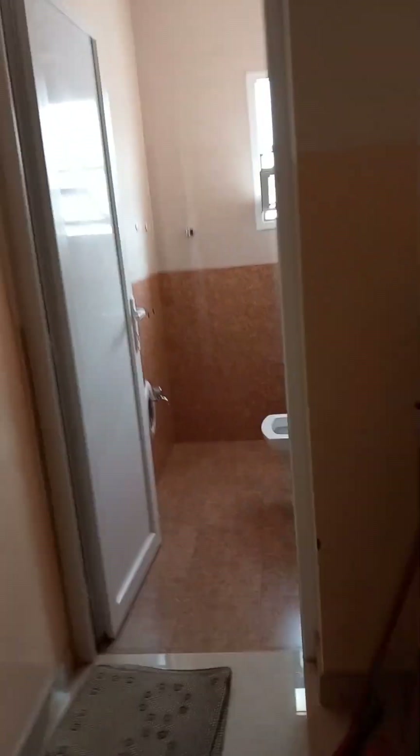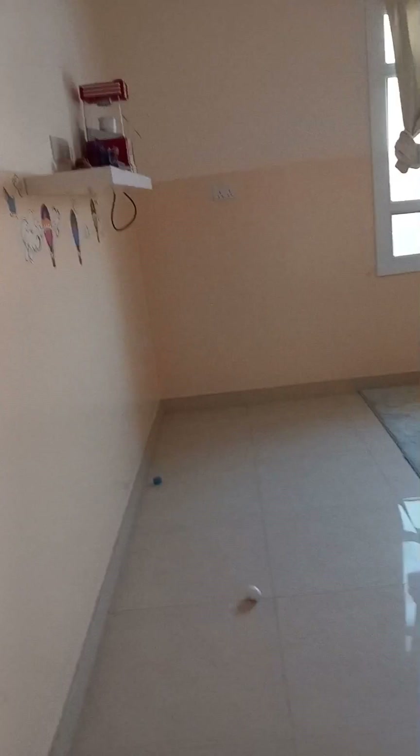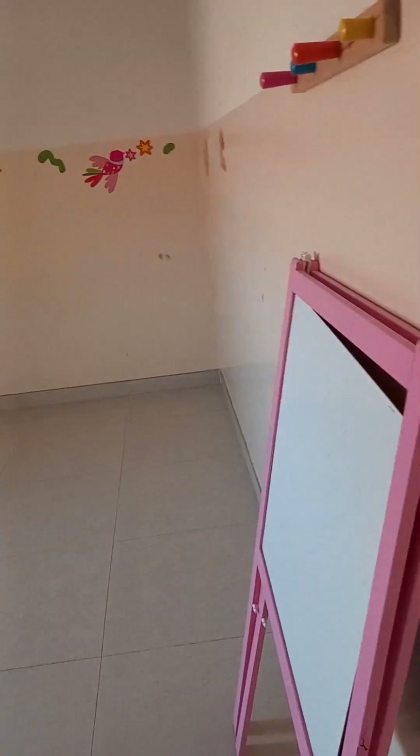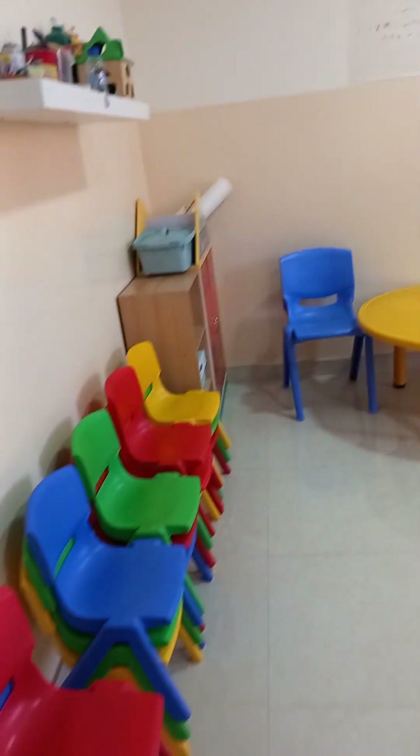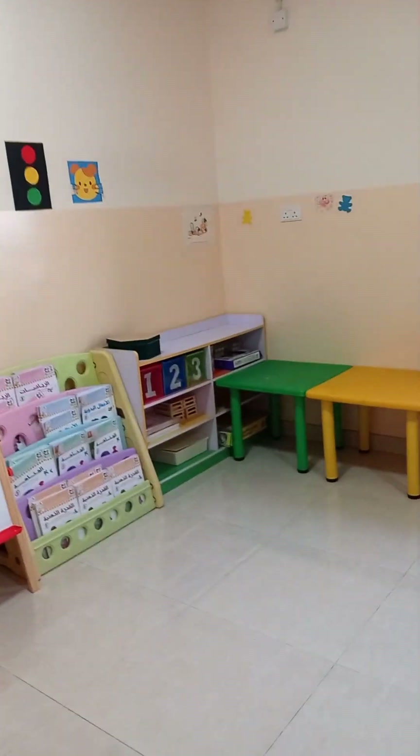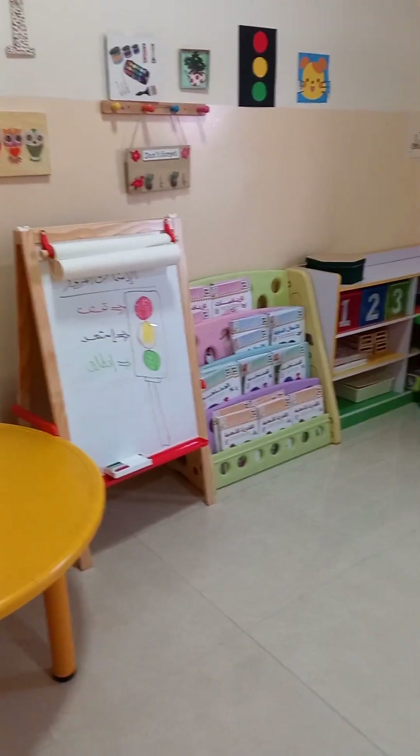Let's start from here — this is another toilet upstairs. This is another room for children, but these ones are grown-up children, like three to four years old. And this room is for four to five year olds. These are their chairs, books, toys, and a board. They have toilets here too.